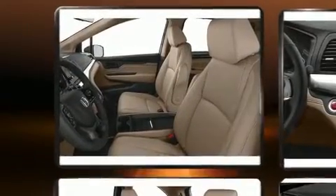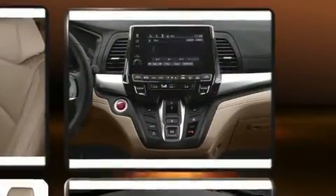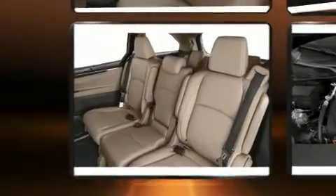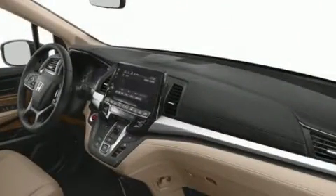Such amenities include speed-sensitive wipers, lane departure warning, and a split folding rear seat. Storage solutions are integrated throughout the interior, demonstrating thoughtful attention to detail. Audio features include an AM/FM radio, steering wheel mounted audio controls, and seven speakers.